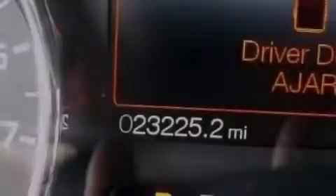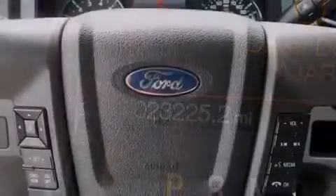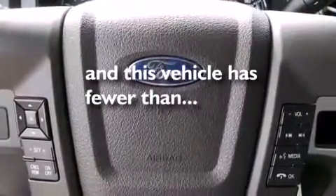Air conditioning, a pass-through rear seat, cruise control, full power accessories. And this vehicle has fewer than 24,000 miles on the odometer.